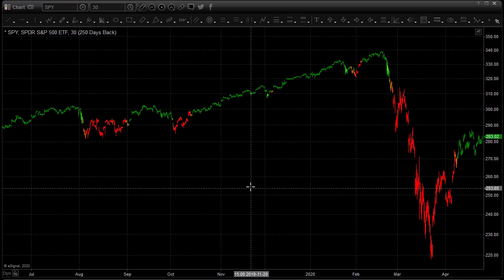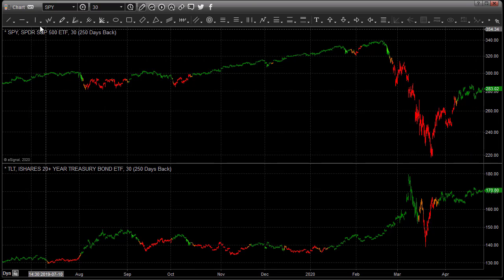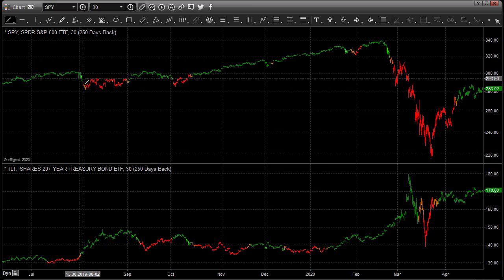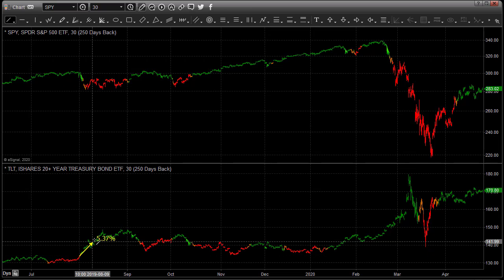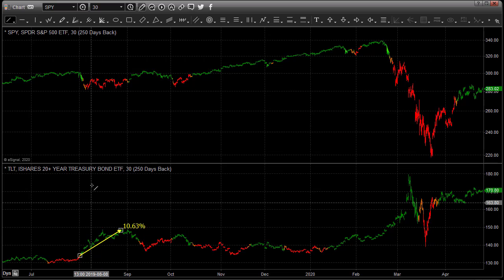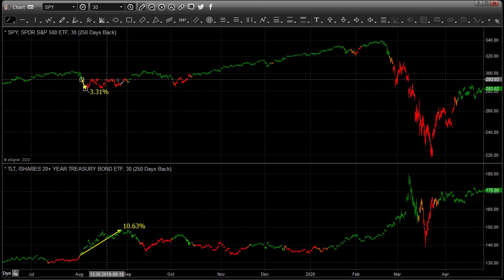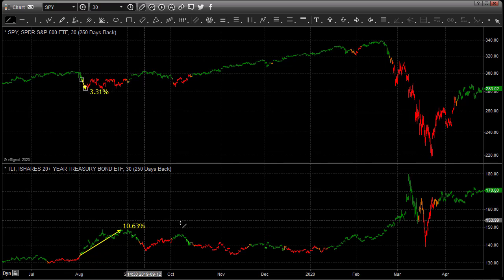Looking at the bond chart: when we got a signal on the equities market to exit a trade, we got a buy signal on bonds about half a day earlier. Bonds had a very significant move — they rallied over 10% at one point while the stock market only fell about 3%. Then the stock market traded sideways and worked its way higher, showing the difference in these opportunities.